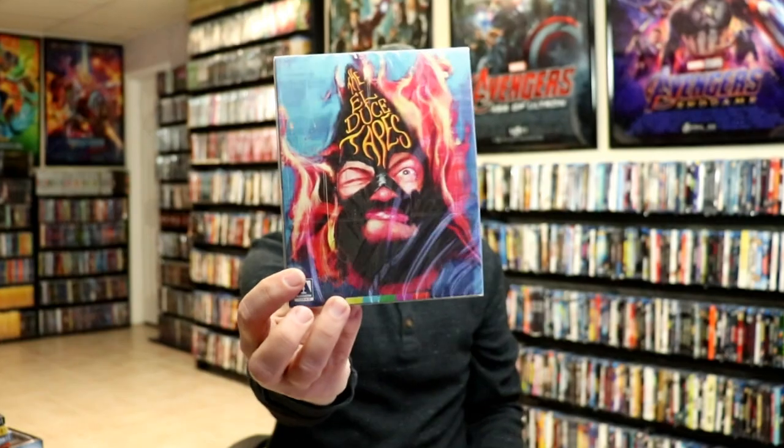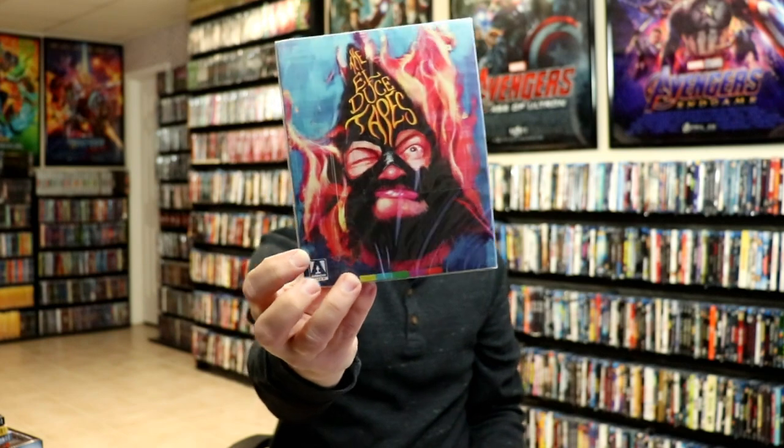From Arrow Video I got The El Duce Tapes. I'm not very familiar with this one but I've had it pre-ordered for a while, so I got that one.